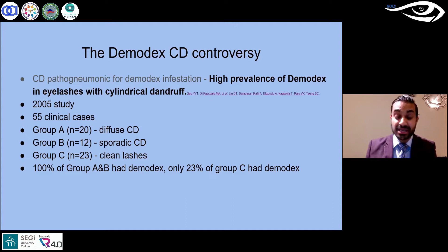From that study, which is the main one that's referenced, we came to the term: if you see that cylindrical sleeve, it's pathognomonic. That has been the frontline study for many of us — if I see that sleeve, I know for sure it's a demodex infestation and I need to treat it. But that was 2005, and this is 2021, so a lot of time has passed.